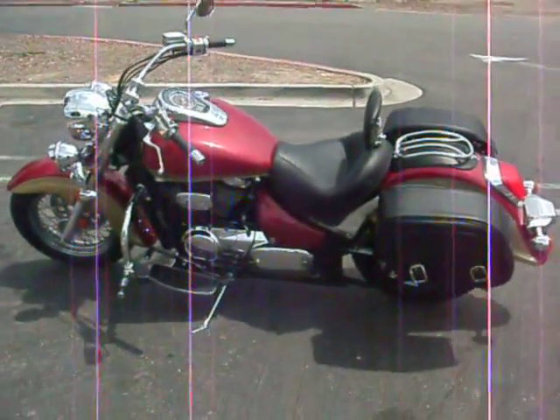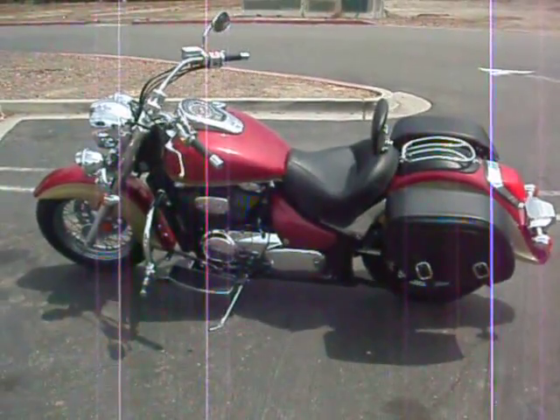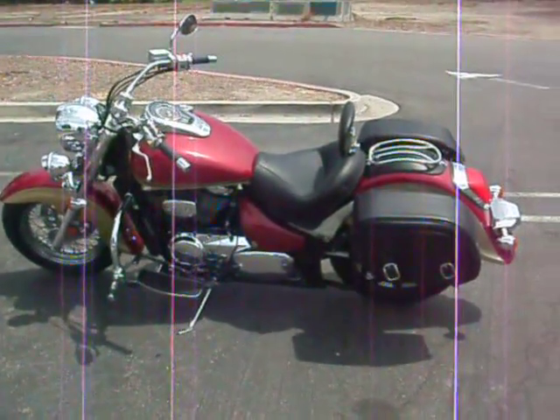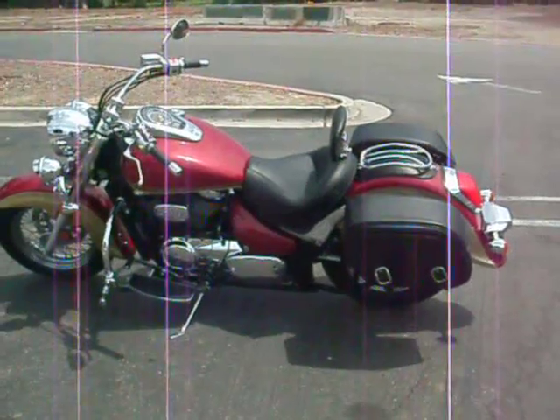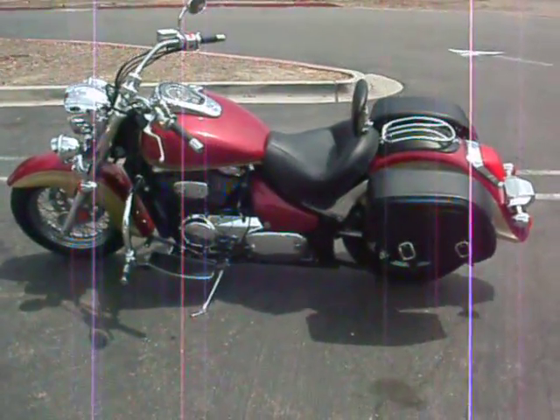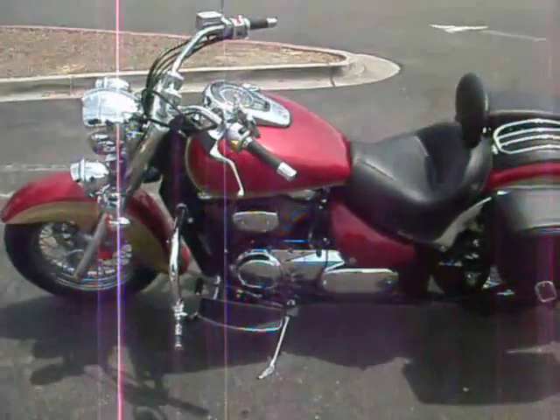Hi everyone, this is my bike, my 2009 Suzuki. It has new Boulevard bags on it, new luggage rack and bib, new Mustang seat, two tone colors.